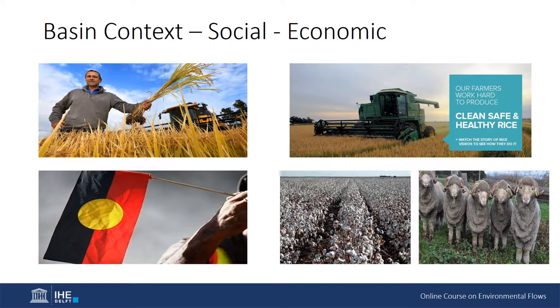Currently the basin is very diverse, with a long history of indigenous people living and depending on the water resources. Within the last 200 years, high levels of immigration into the basin have occurred from people from all corners of the globe. The basin covers five states and territory governments who are responsible for managing water resources according to the constitution.